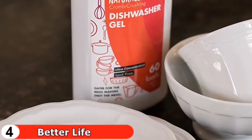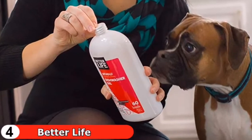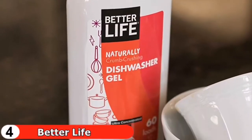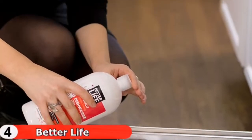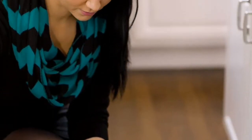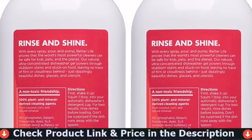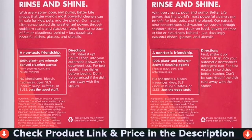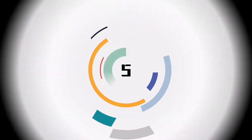Better Life uses plant-based cleaning ingredients — powerful natural agents like soap bark, corn, and coconut — combining plant-based power with peace of mind, leaving dishes sparkling clean and smelling fresh naturally. It works in your automatic dishwasher's detergent cup and is perfect for dishes, glasses, utensils, pots, and pans splattered with anything your kitchen can cook up.